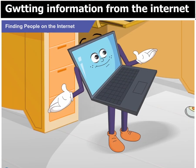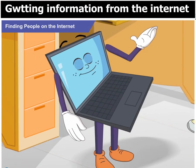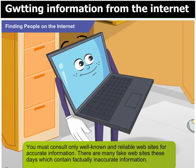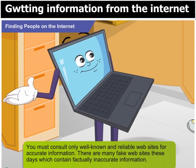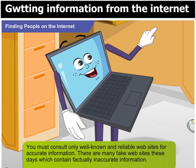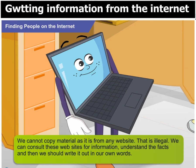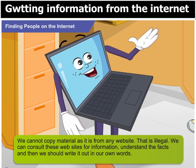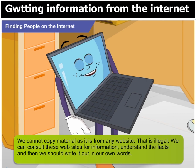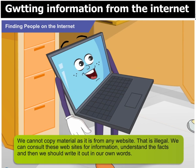Now, can we get back to your project? Oh yes, of course! One thing we have to be careful of is to consult only well-known and reliable websites for information. There are many websites these days which contain factually inaccurate information. Secondly, we should keep in mind that we cannot copy material as it is from any website — that is illegal. We can consult these websites for information, understand the facts, and then write it out in our own words.